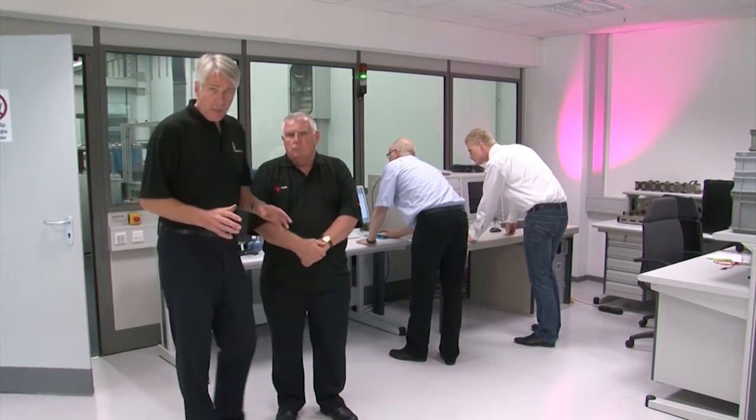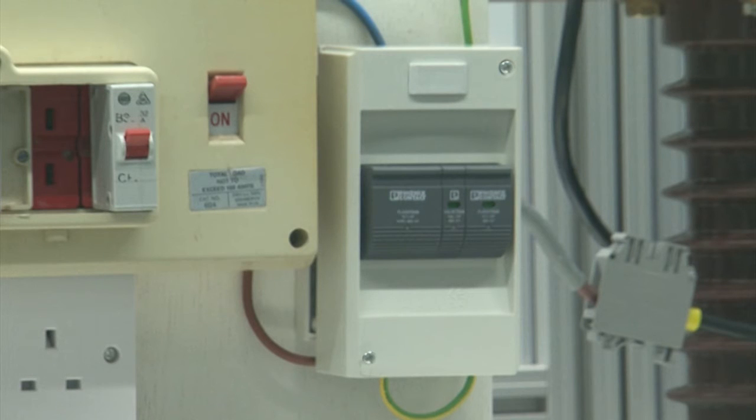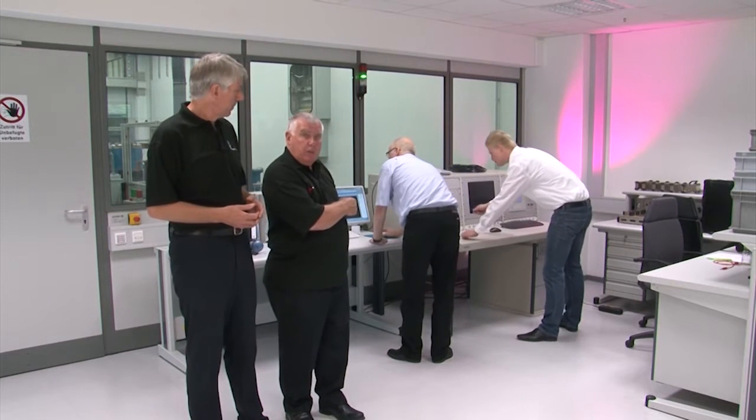In the first test we are going to see an older style consumer unit, typical of many properties in the UK, and here we can see the retrofitted surge protective device. Let's hand over to Tormin and Michael and see what happens.